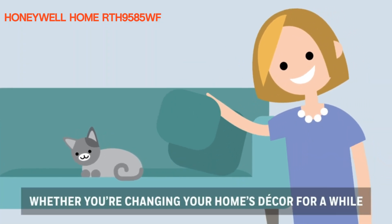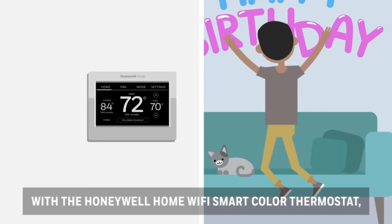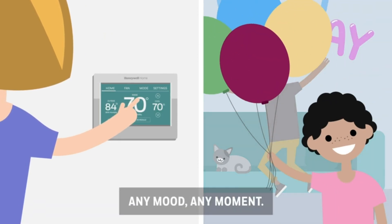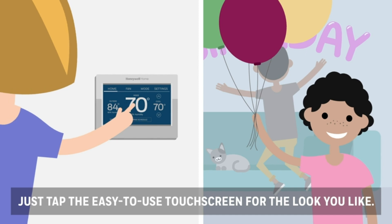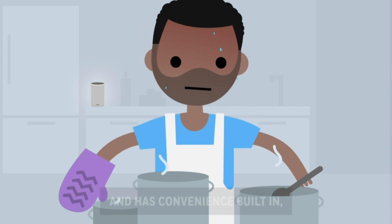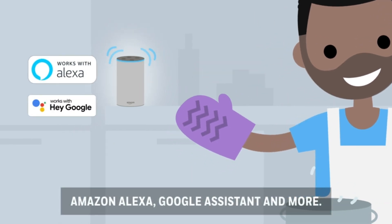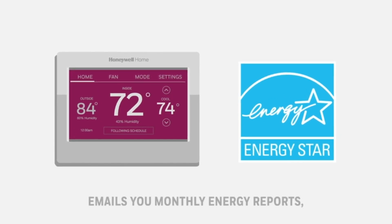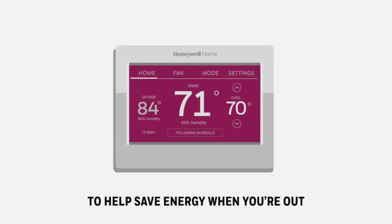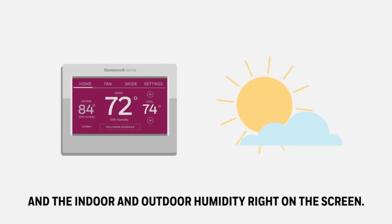Honeywell Home RTH95AFIWF — the Honeywell Home RTH95AFIWF Wi-Fi smart color thermostat offers a blend of advanced features, intuitive controls, and sleek design to revolutionize the way you manage your home's heating and cooling. Right out of the box, it impresses with its modern design and vibrant color display. The touchscreen interface is not only visually appealing but also highly responsive, making navigation a breeze. Installation is straightforward, especially for those with basic DIY skills, with clear instructions and an intuitive setup wizard guiding you through a hassle-free installation experience.